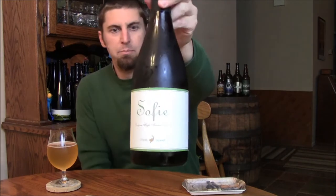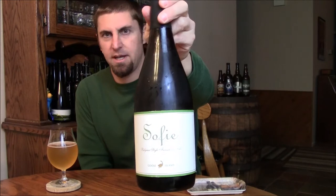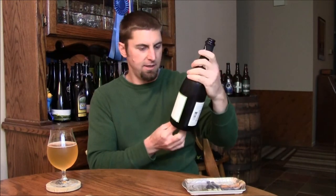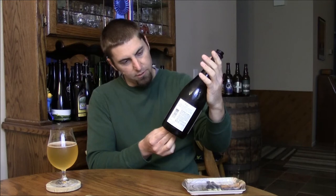Welcome back Beertubers. Today we're going to take a look at a Goose Island beer in the big new 750 format. This is Sophie, 6.5%. They just call it a Belgian style ale. I don't know if this is classified as a Saison or a Belgian blonde ale. They describe it as 80% Belgian style ale blended with 20% Belgian style ale aged in wine barrels with orange peel. So this is definitely an InBev brewed beer in the new format.